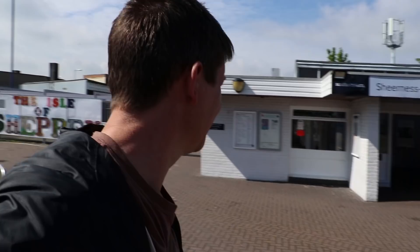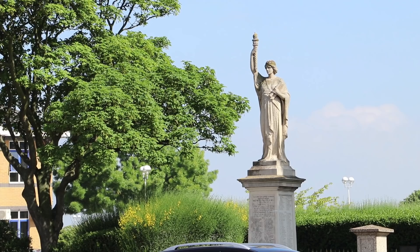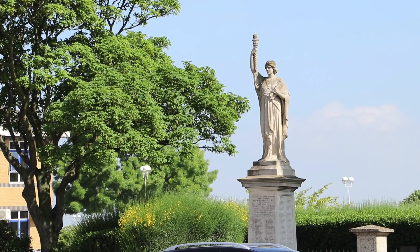Do you remember Seaford? In, out again. Sheerness - in, out again. Same train, two minutes. And what's this? It looks like a mini Statue of Liberty! There is a mini Statue of Liberty here at Sheerness-on-Sea. I wonder why that is.